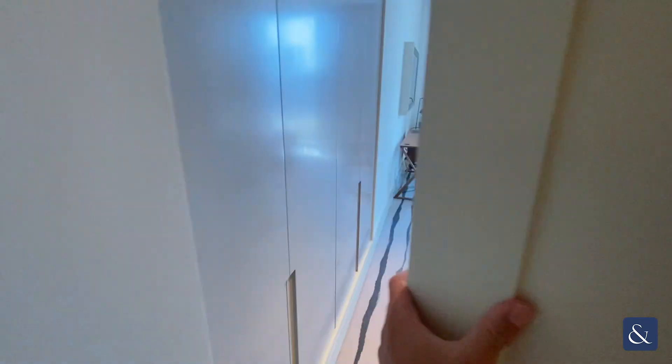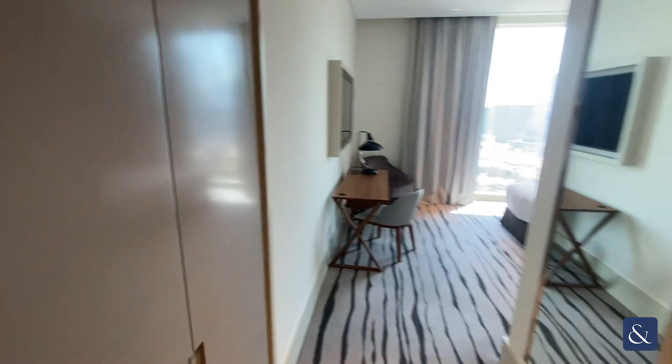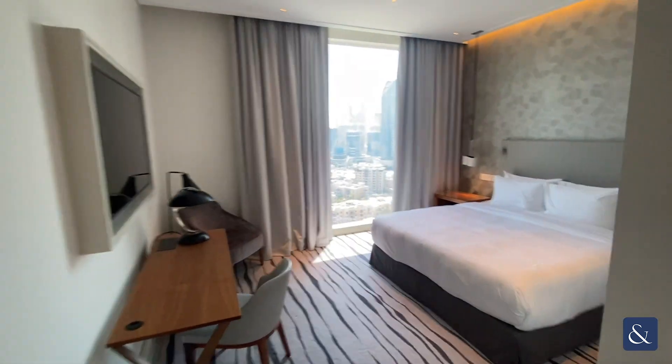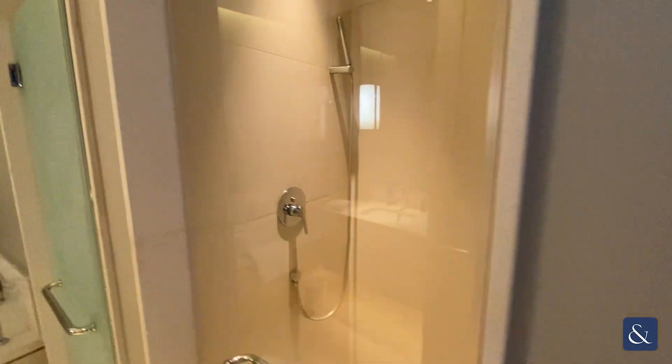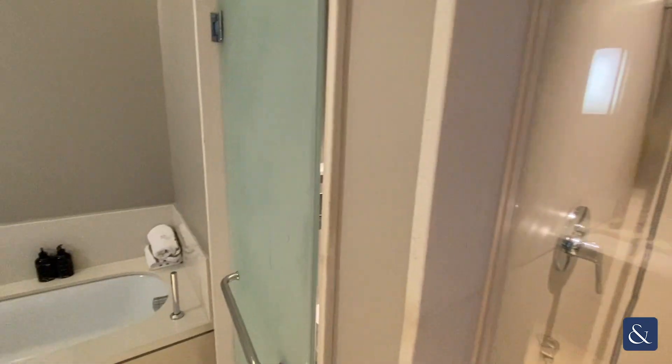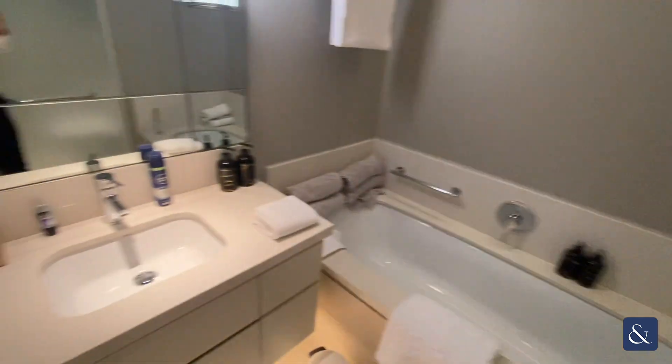Upon entering the apartment, to the right hand side, we have the master bedroom, which does have excellent storage space, and an ensuite consisting of a walk-in shower, a toilet, bathtub and double sink basin.